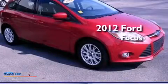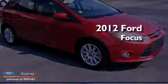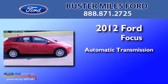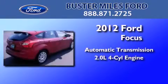This is a certified pre-owned 2012 Ford Focus. This car has an automatic transmission and an inline four-cylinder engine.